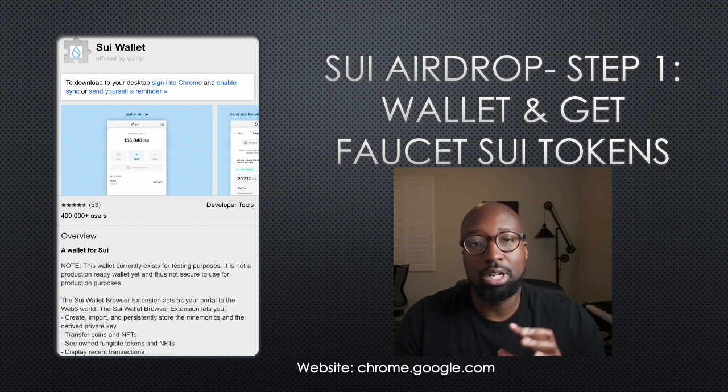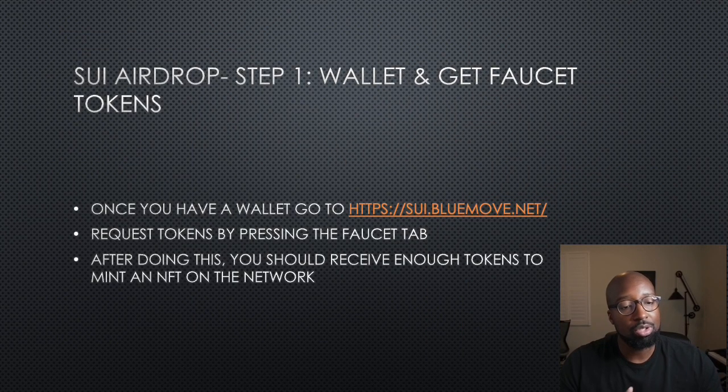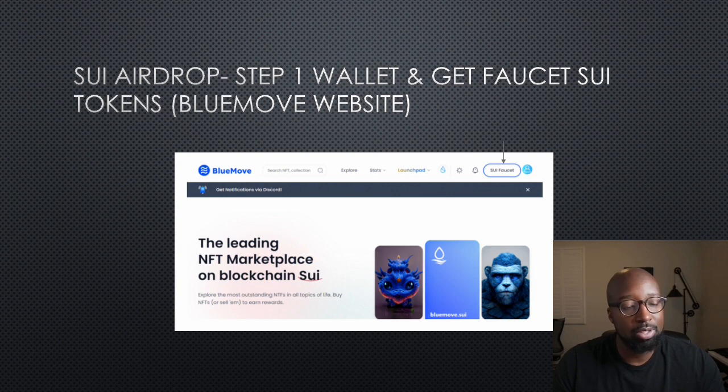Before I continue — this is not financial advice. This is just for entertainment purposes. I am not a financial advisor, but if you are interested in SUI airdrops, I'm just talking about how that is done. On this wallet, you can transfer coins and NFTs, see owned fungible tokens and NFTs, and display recent transactions. Once you have a wallet, go to the faucet website — the link will be in the description. Request tokens by pressing the faucet tab, and after doing this you should receive enough tokens to mint an NFT on the network via the Blue Move NFT marketplace. You can see the SUI faucet tab in the upper right where I have the arrow.